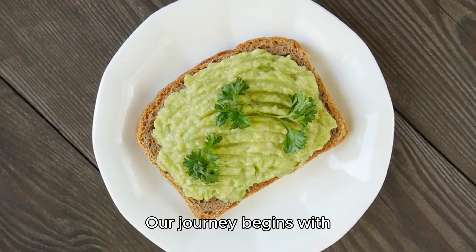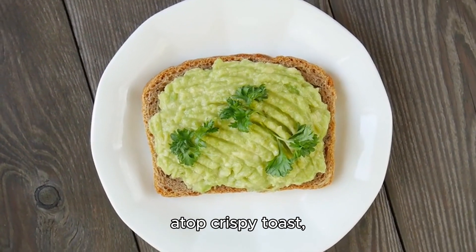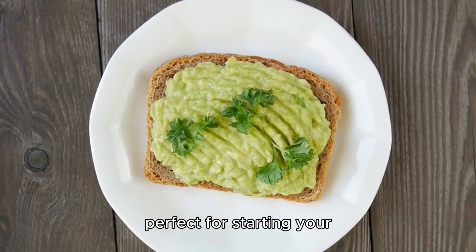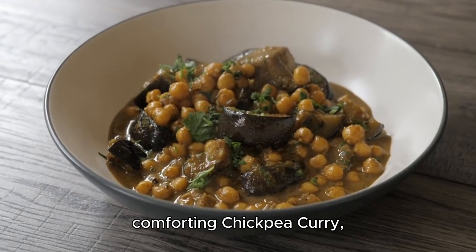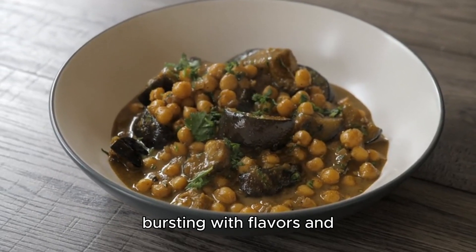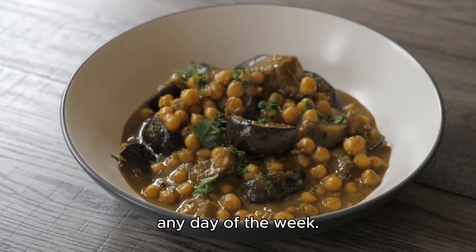Our journey begins with vibrant avocado toast, a breakfast classic featuring creamy avocado atop crispy toast, perfect for starting your day on a refreshing note. Next up, we have the comforting chickpea curry, bursting with flavors and nutrients, making it a wholesome meal option for any day of the week.